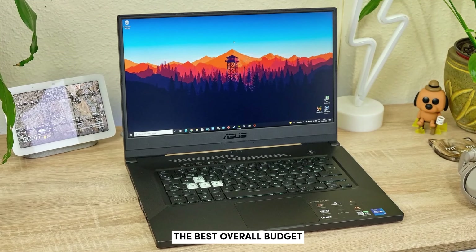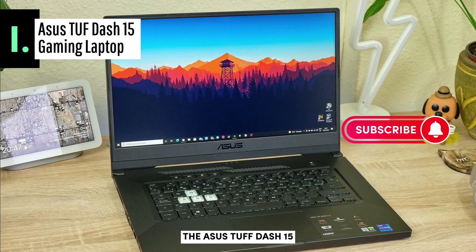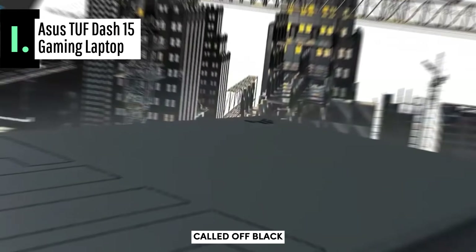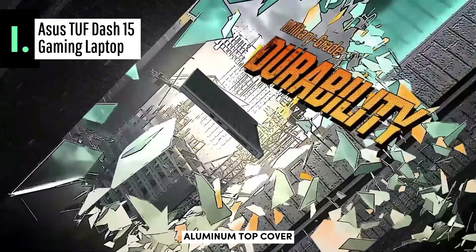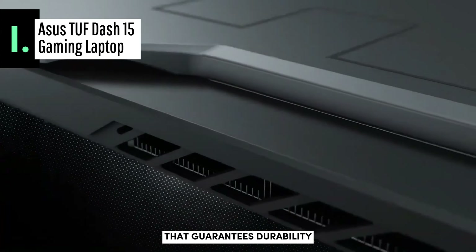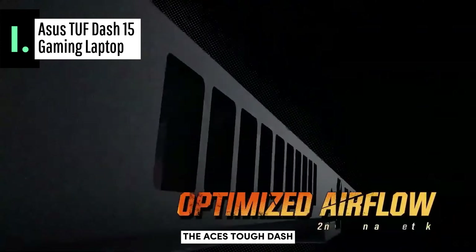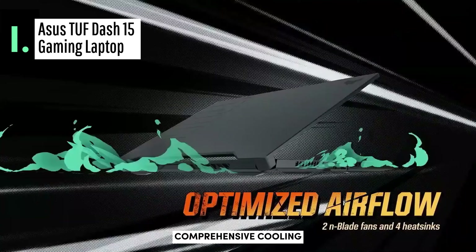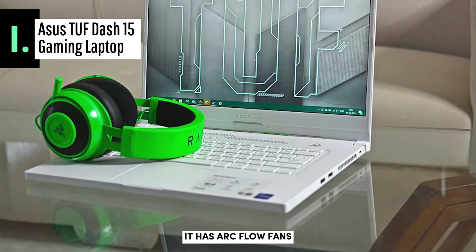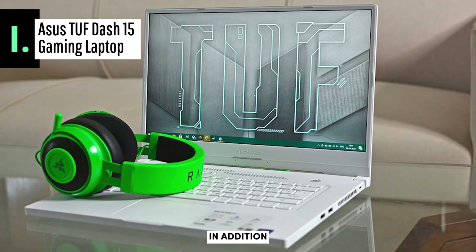Finally, we present the best overall budget gaming laptop available on the market in 2023 — the ASUS TUF-15. This rugged model features a matte black tone called Off Black, inspired by Mecha Anime, with an aluminum top cover and Teflon texture. It complies with MIL-STD military standards that guarantee durability even in situations that would destroy other equipment. The ASUS TUF-15 provides comprehensive cooling with arc flow fans featuring 84 blades capable of moving a larger volume of air at low noise levels.